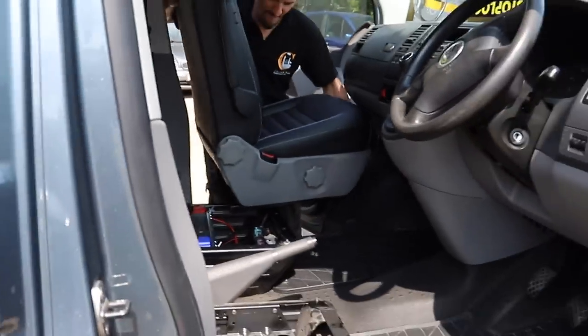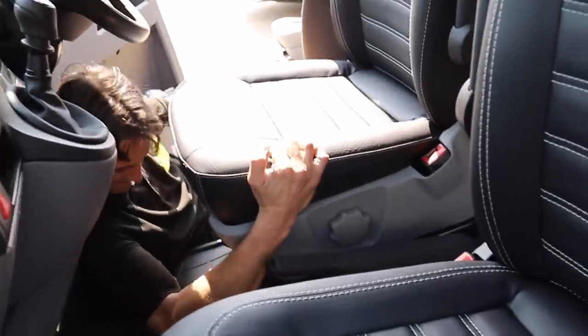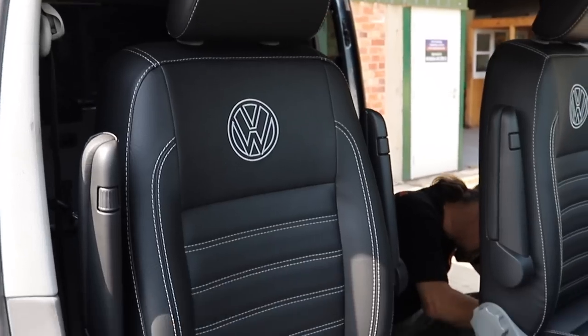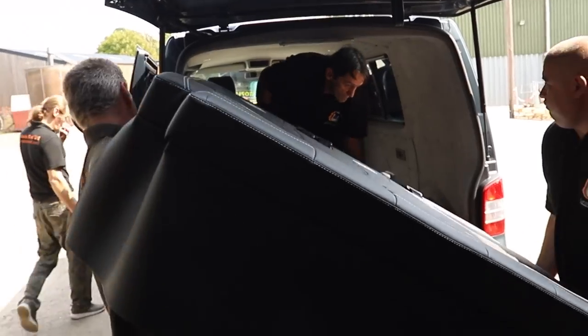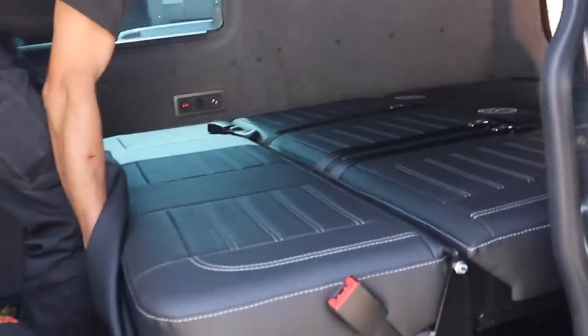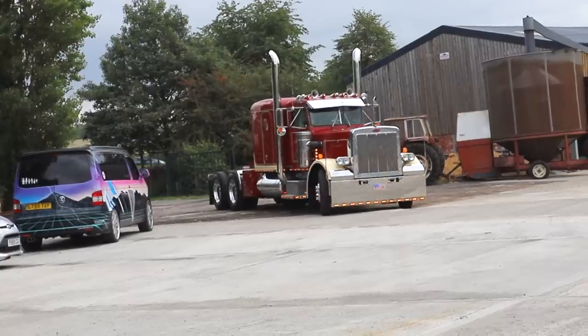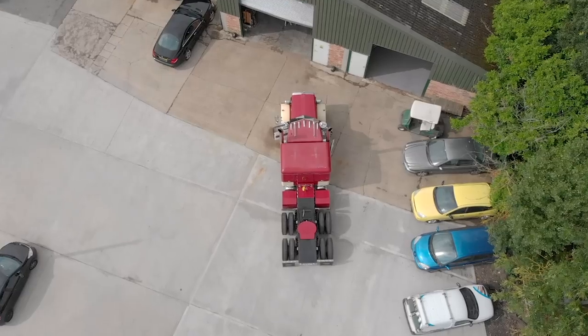Our workshop is open Monday through to Saturday. We have a vast number of seats which you can view. We are able to fit your new exchange front seats and your rock and roll bed whilst you wait, with installation taking little more than 30 minutes from start to finish. We are able to help you with any project whether big or small.